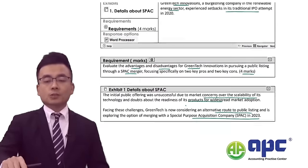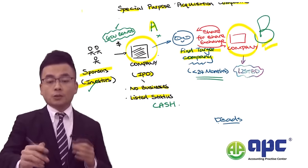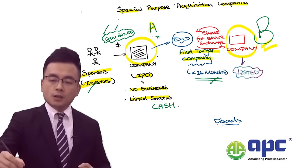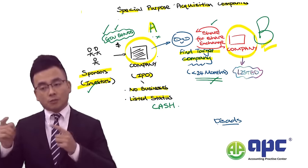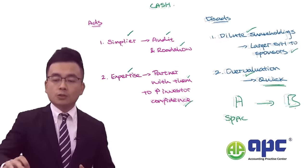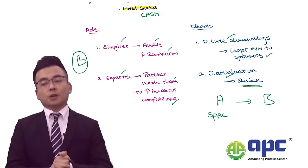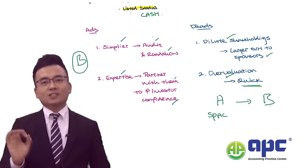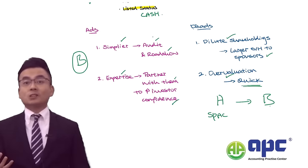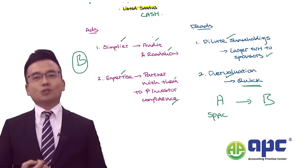Make sure you're ready. You need to know the fund management aspects, the specified timeframe, and the aim of finding target companies to buy from the SPAC company's point of view. At the same time, know the pros and cons from the target company's perspective. Having this in mind, you will certainly pass the ACCA AFM exam in the upcoming sitting. I hope you enjoy it and I look forward to seeing you in future studies. Bye-bye.